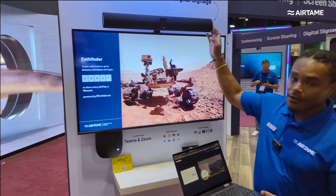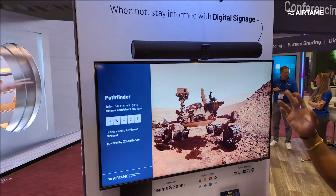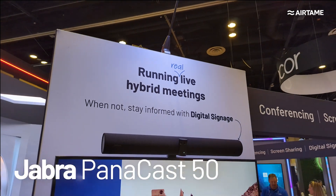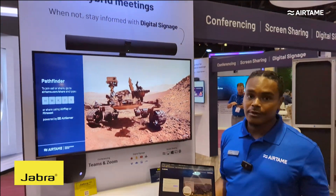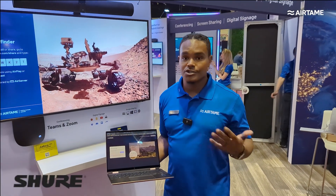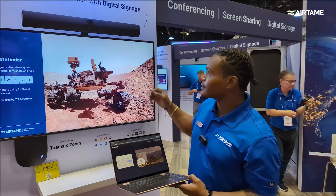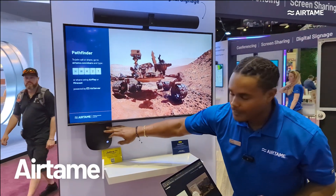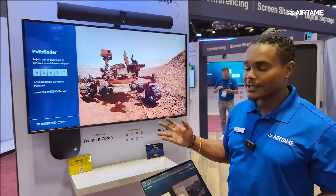You can see that we have some video conferencing peripherals around our booth — here we have the Jabra PanaCast 50. We're highlighting our new partnership with Jabra and others like Logitech, Sennheiser, Aver, and Shure. We are taking these USB peripherals and connecting them to our Airtame hub, which is our video conferencing flagship device.